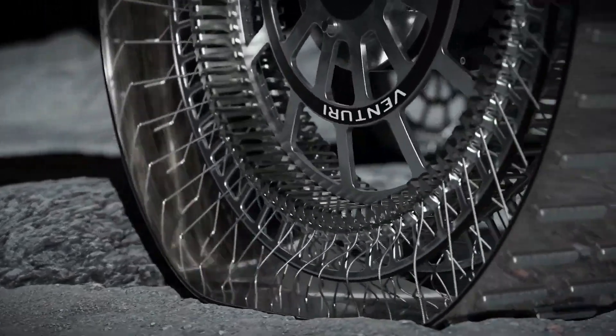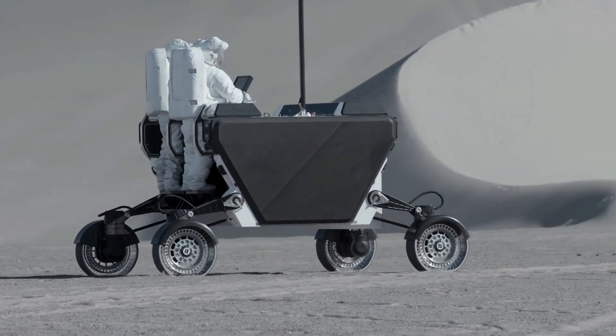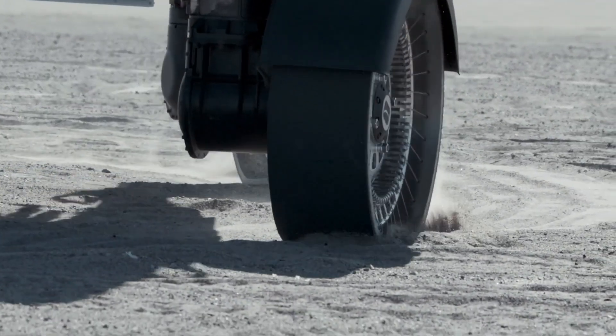Designed for versatility and independence, this gadget empowers wheelchair users to explore the world without limitations, making it a life-changing upgrade for mobility and freedom.